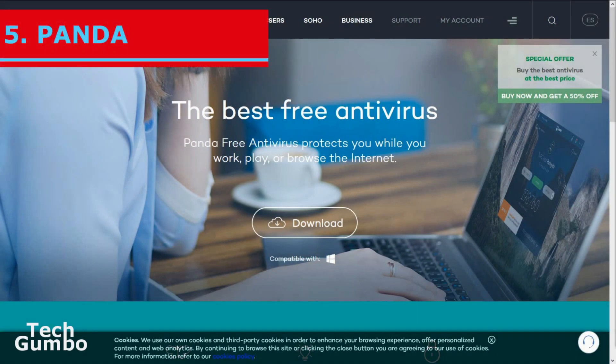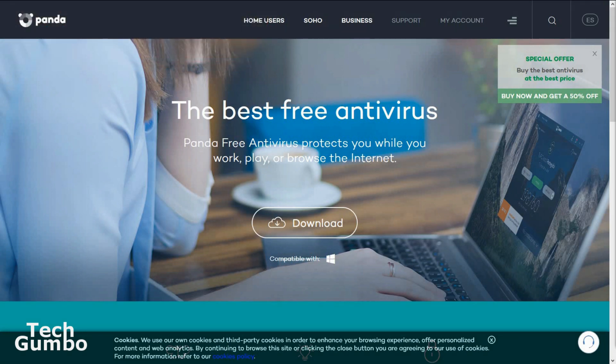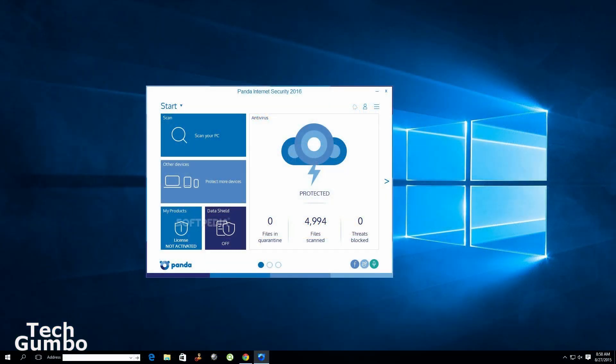Starting off our list at number five is Panda Free Antivirus. It has a customizable user interface that's really easy to use with plenty of configuration options that will please most users. The impact on system resources is very low, so it won't bog down your system. Panda does a good job for malware detection, but is marred by a high rate of false positives, and benign files are sometimes flagged as malware.